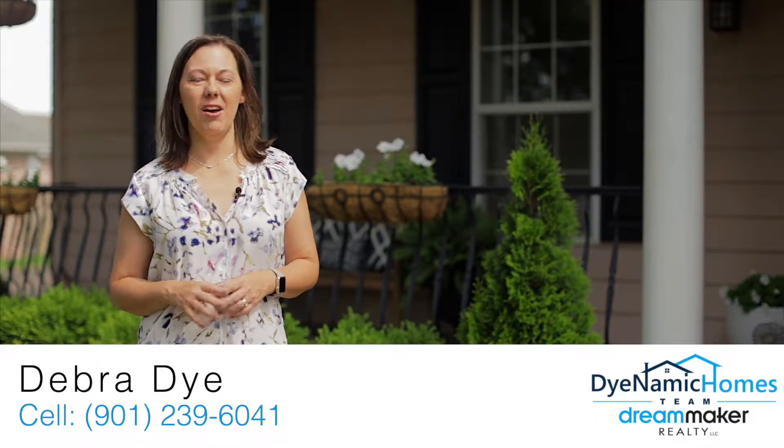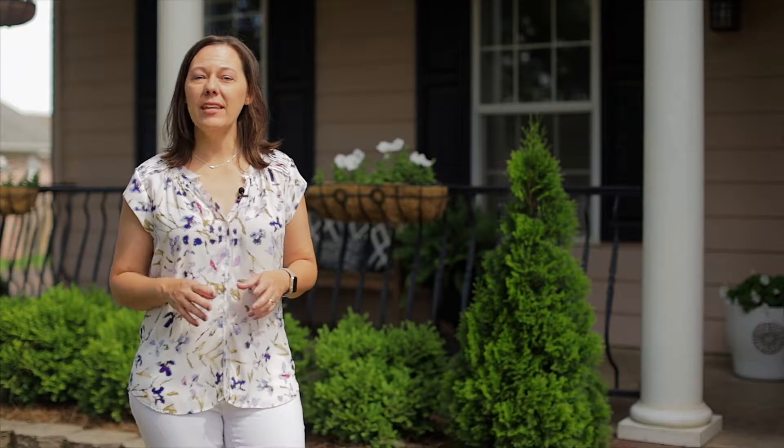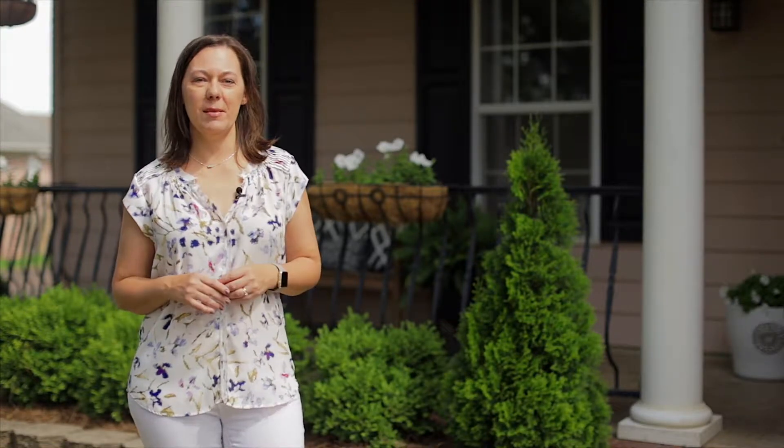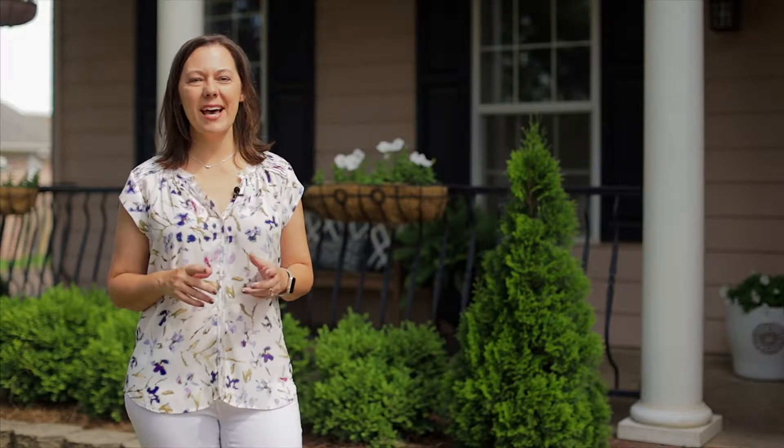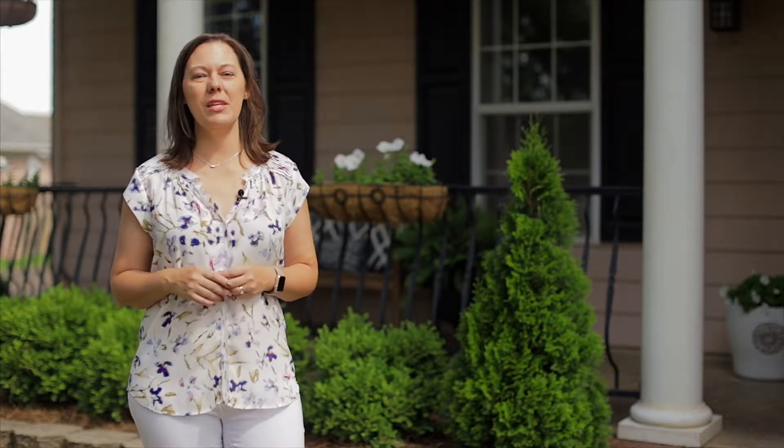Here is your chance to live in the very popular Windstone subdivision in Olive Branch, Mississippi. Located on one of the best corner lots in the subdivision, this three-bedroom, two-bath home is super cute and move-in ready. Come inside and see for yourself why this home should be your next home.